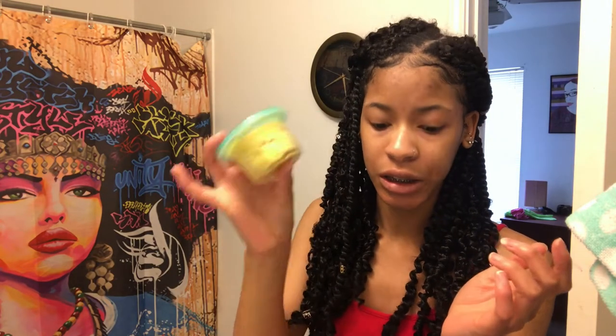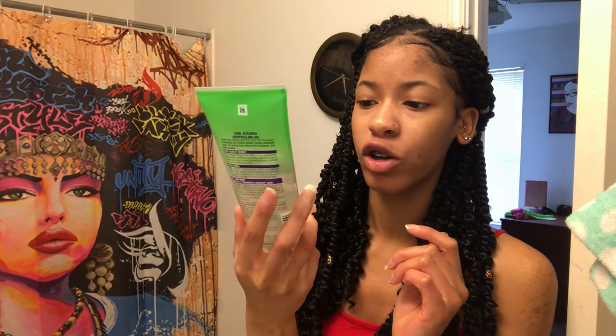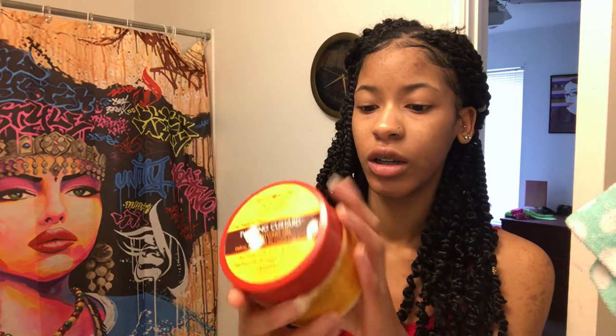I have some shea butter that I just put in a container. I have this Garnier Fructis Style Curl Scrunch Controlling Gel. I have this Madam CJ Walker Beauty Culture Brassica Seed Oil — I got this for free so I'm not sure if it's on the affordable side. I also have this Cream of Nature with Argan Oil Twirling Custard Curl Styling Gel.